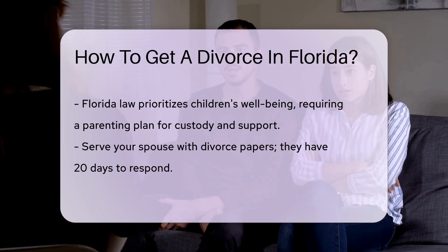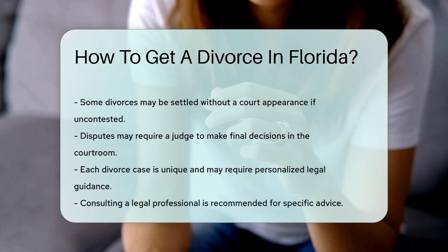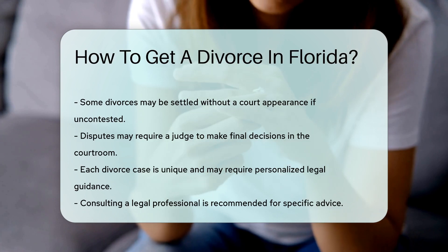After filing, your soon-to-be ex must be formally served with divorce papers. No, a Facebook message won't cut it. Once served, they have 20 days to respond.